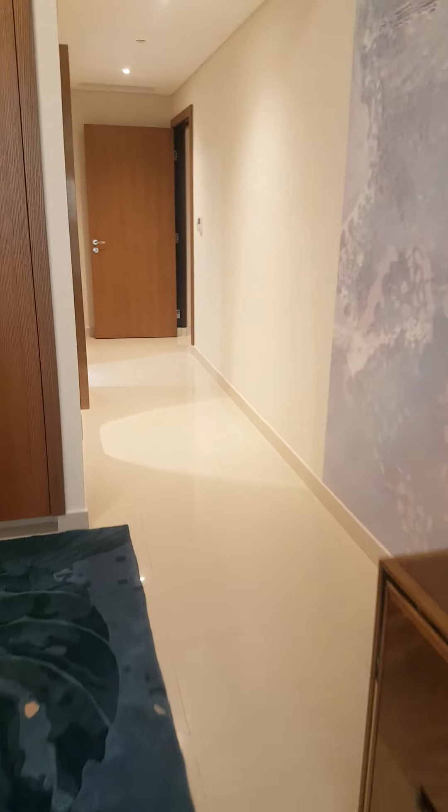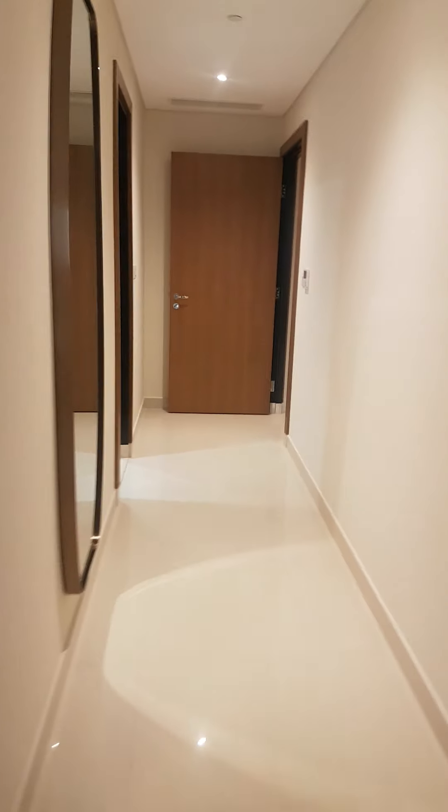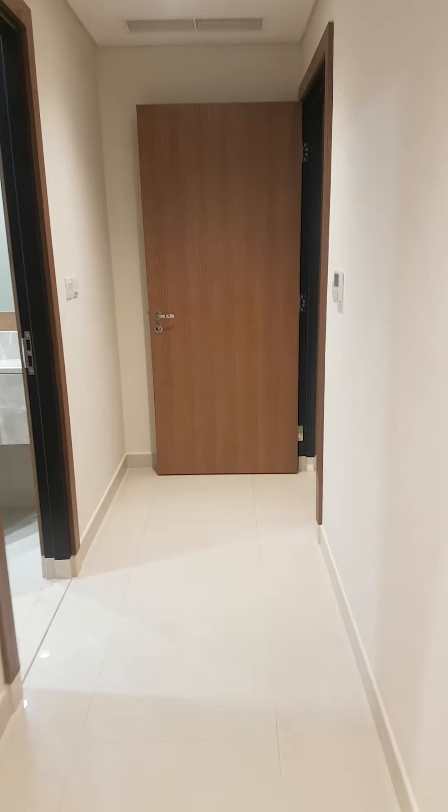So this is the two bedroom apartment, which is for long term lease, not for the short term lease. And we are at Golden Sands 14.